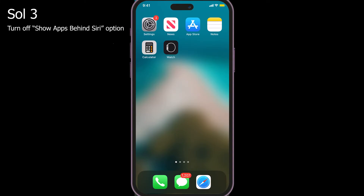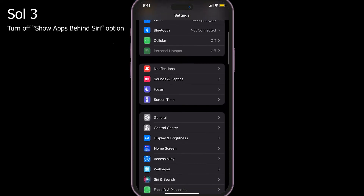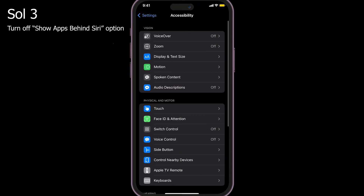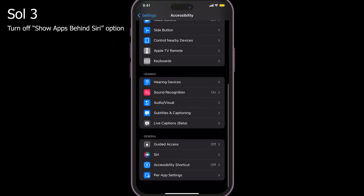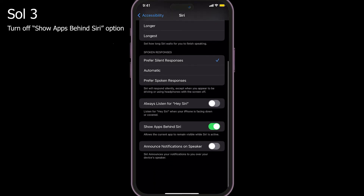Solution three: turn off the 'Apps Can Request to Use Siri' option. To do that, go to Settings > Accessibility > Siri, find the 'Apps Can Request to Use Siri' option and turn it off.